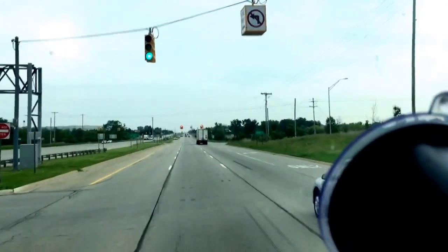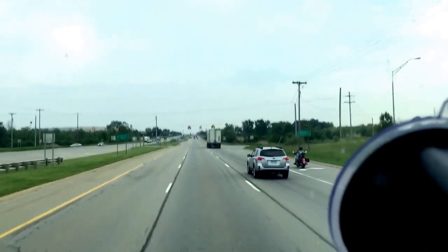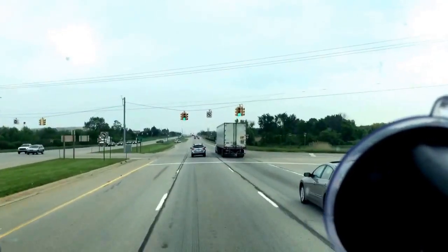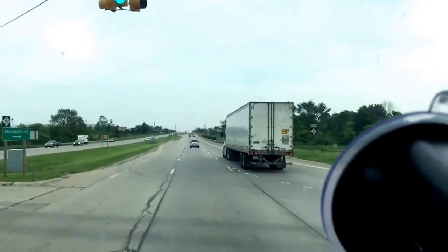Last night I delivered, went home bobtail, and they sent me an empty to get. So I'm coming over here this morning before I go pick up my load — I have to have an empty to pick it up.